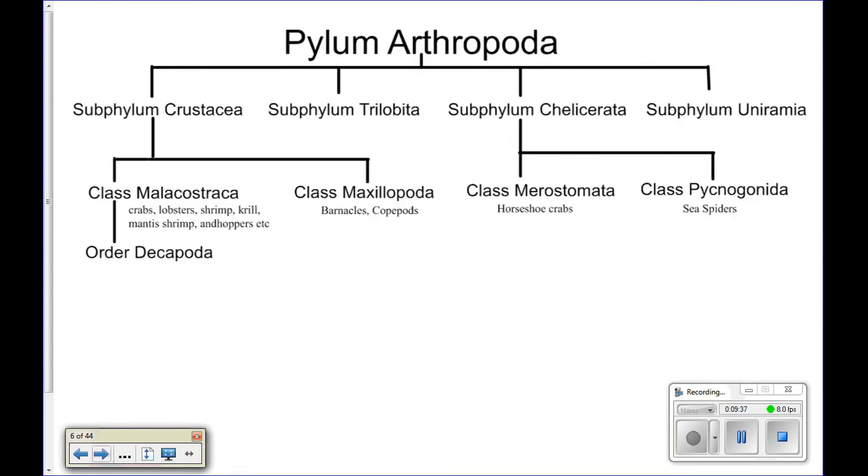All insects are considered arthropods, which is one of the major reasons why this is the largest phylum in the world — because there are tons of insects. So those are our four subphylums. We're going to look at classes within chelicerata — Merostomata and Pycnogonida, which are horseshoe crabs and sea spiders — and then Malacostraca and Maxillopoda in crustacea, which are barnacles and your crabs, lobsters, and stuff like that.